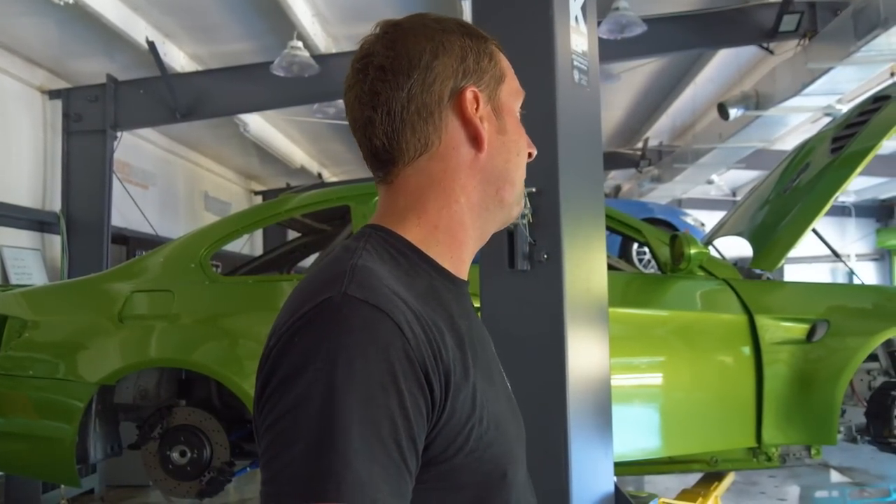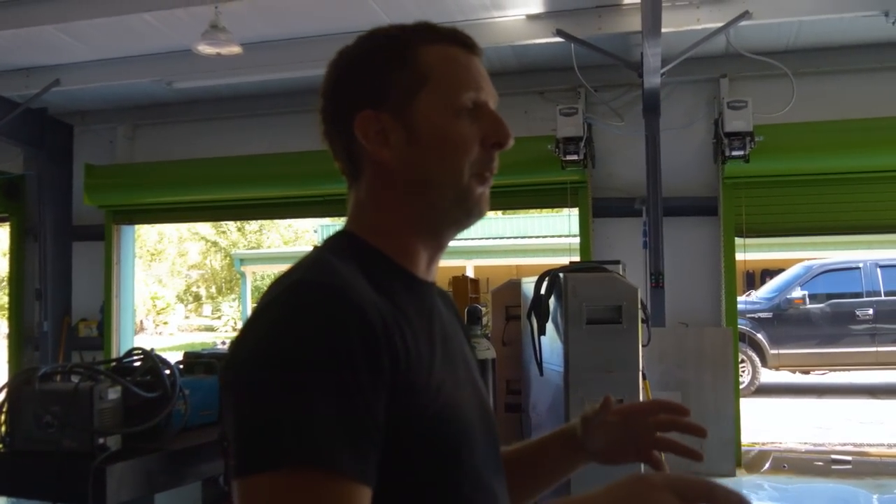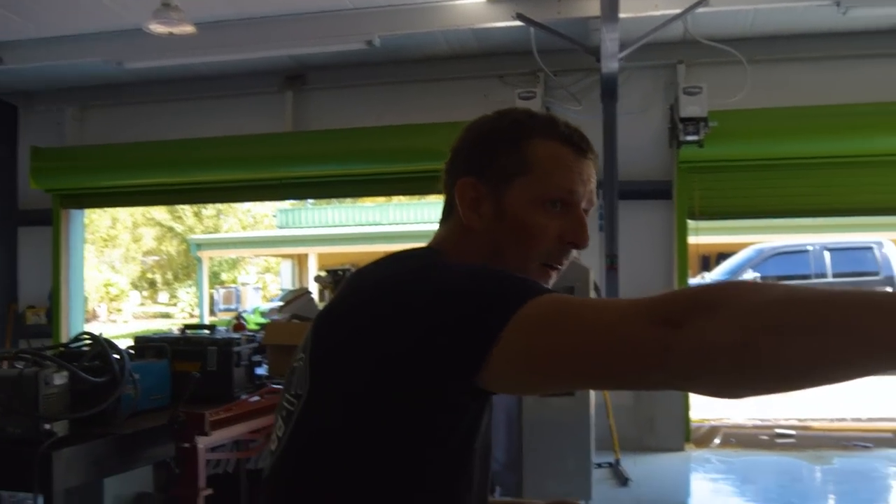We're going to clean this whole thing out and start from scratch, because now we know what we want it to look like since we already had it there. And we're going to get a good floor scrubbing that I didn't get to do previously — we had already moved in and then got the floor scrubber — so now I get to get all the little crevices. Everything is coming out.